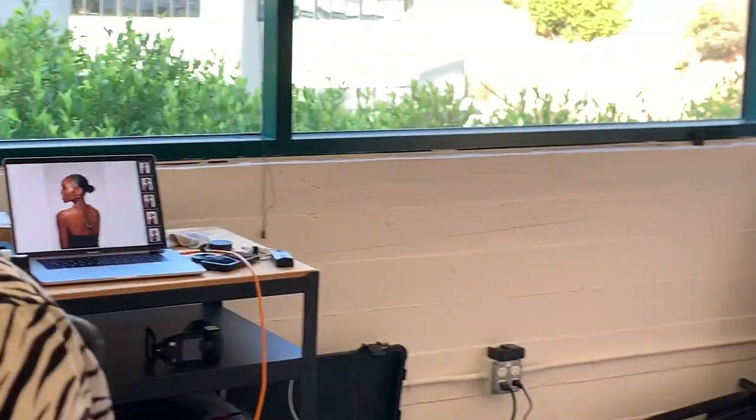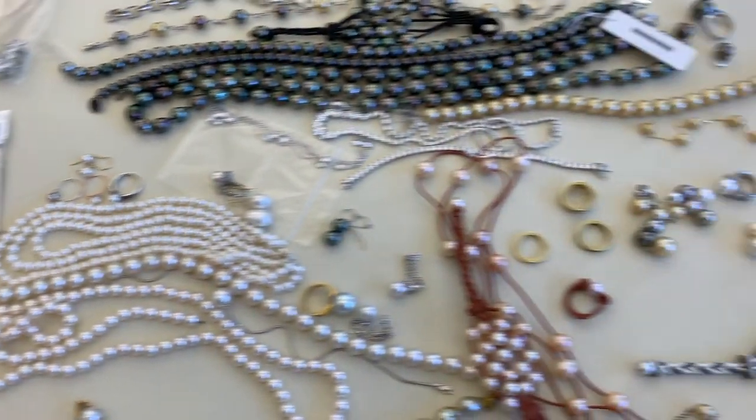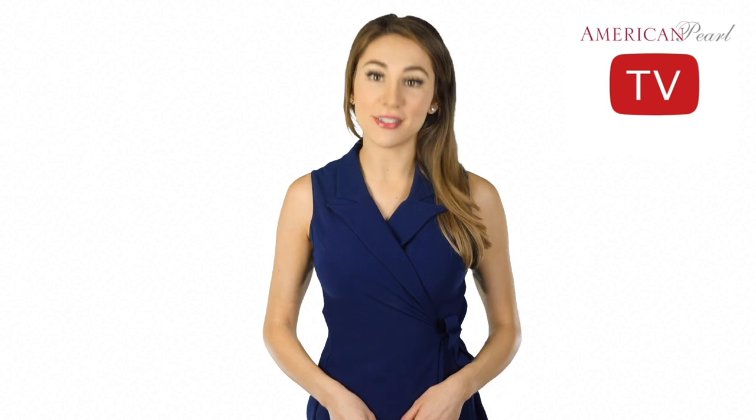We brought in our experienced photographers as well and paired them with American Pearl's finest pearl jewelry for this holiday season. Let's take a look at some of our new styles and the pieces you may see in the new holiday collection and website.